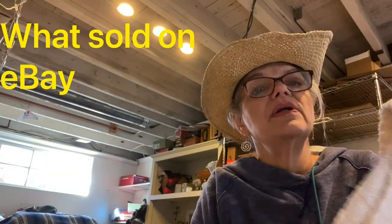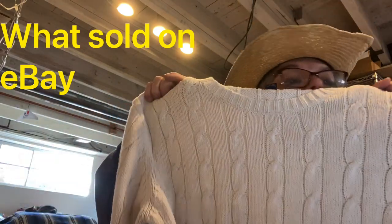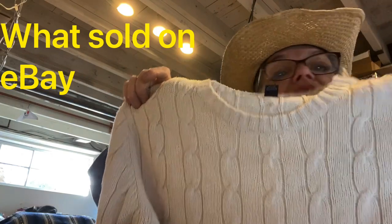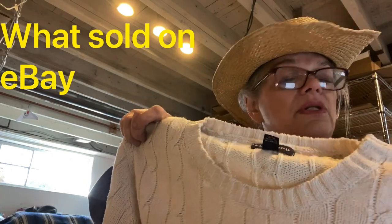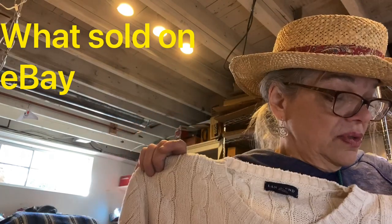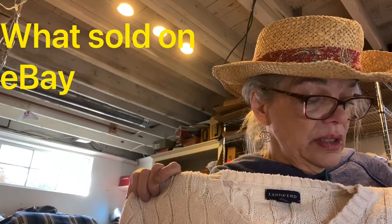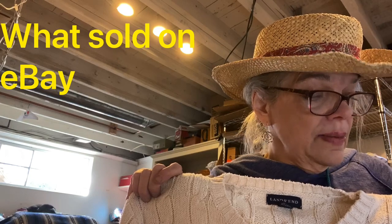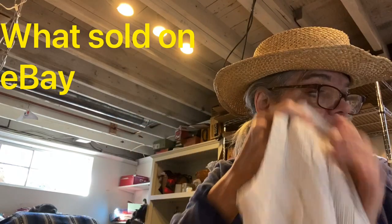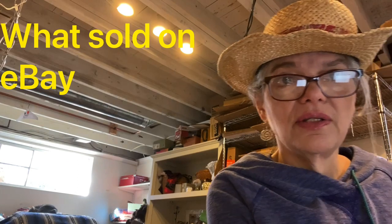This is a Lands End cable knit pullover, cream, cotton-silk blend — that's another reason I picked it up. Real nice fabric blend: cotton, silk, wool, linen are all good materials to look for. That sold for $25 and I made $14 on that.